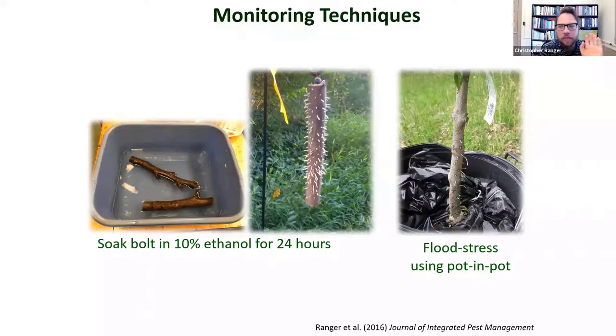One thing we still need to characterize is the optimal release rate for ethanol lures. There is some evidence that we might be able to deploy a perimeter of ethanol-baited traps as an interception tactic around a nursery or orchard, to intercept beetles as they're leaving the woodlot and flying into the cropping system. To catch the most beetles, we need to understand the optimal lure release rate — this is a topic of ongoing research.